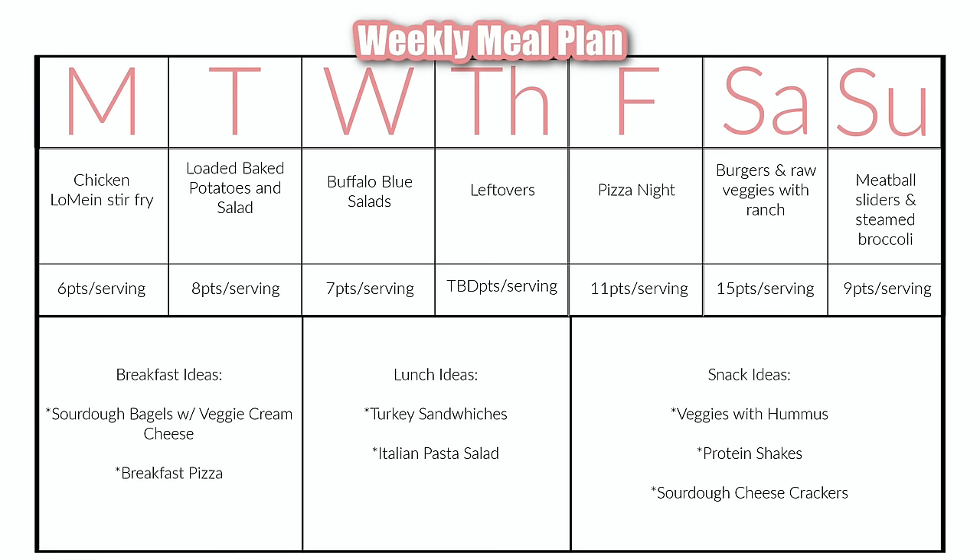So there you go — come back for the surprise dessert recipe reveal in the meal prep video. Thanks for checking out my weekly grocery haul from Kroger and our weekly meal plan. Let me know what's on your menu this week in the comments below. Please hit the like button if you enjoyed today's video, and subscribe if you haven't yet so you don't miss out on my next video. The sourdough bagel recipe video is coming up very soon — I've had lots of requests for it — so don't forget to subscribe and hit the notification bell. Thanks for watching, and until next time, bye!